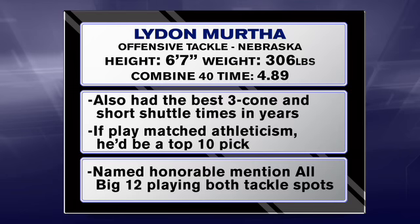Murtha's combine numbers are among the 10 best overall offensive tackle performances this decade. He missed eight games over the last two years with injuries and needs to answer questions about durability.